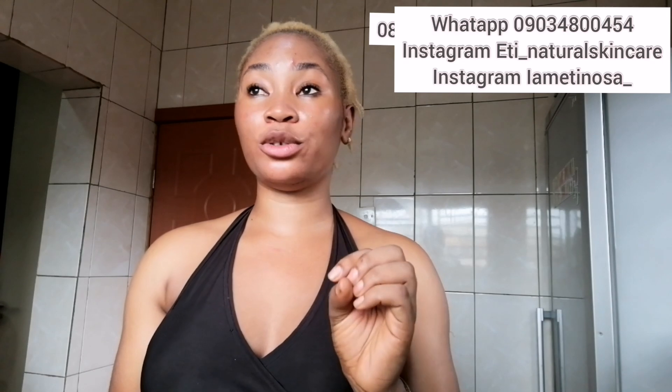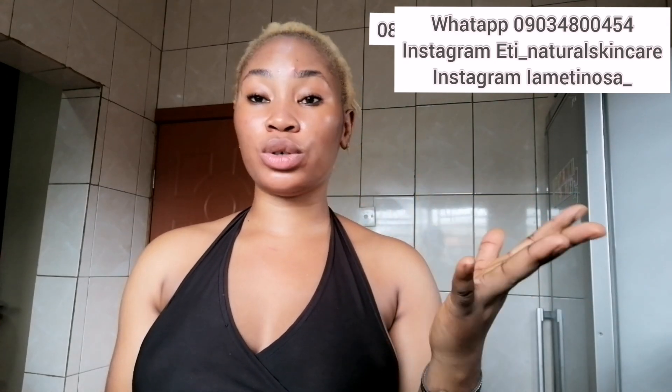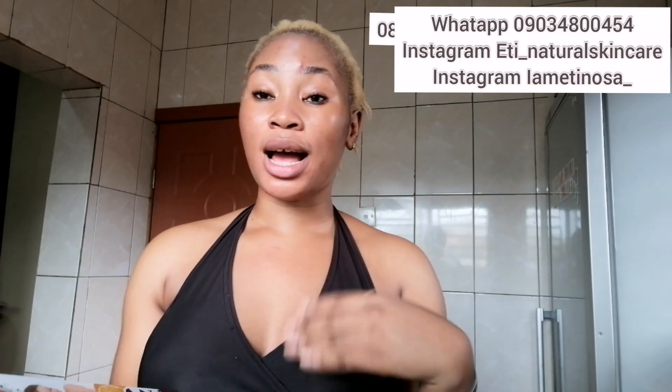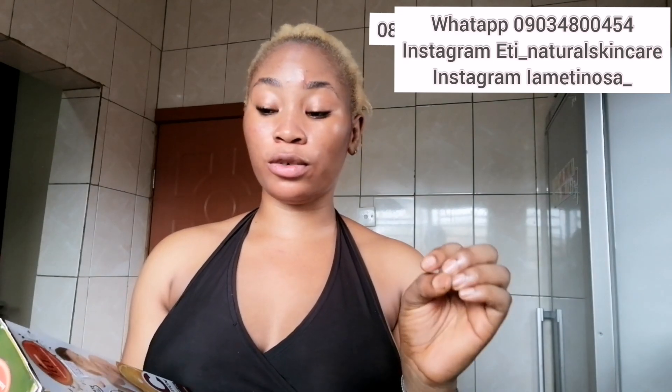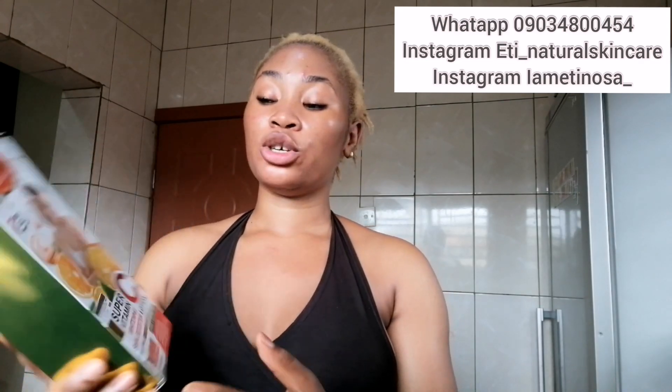If you want to mix your lotion or get a better effect, just tell her what you want the lotion to do for your skin, or let her use her experience to mix something good for you. She can add ingredients that will boost the strength and treat your skin. She's very good at mixing. This is a lotion I can recommend for anyone — even dark complexion people can use it to brighten and maintain their skin.